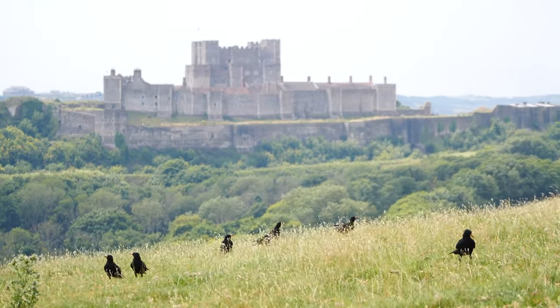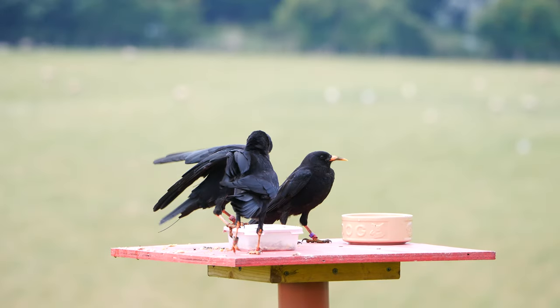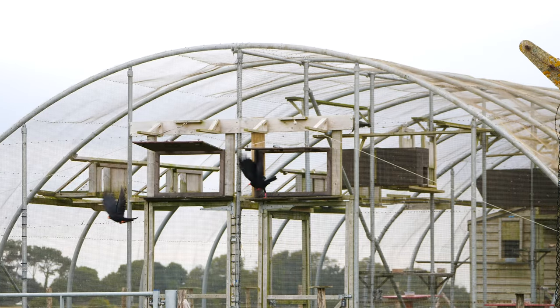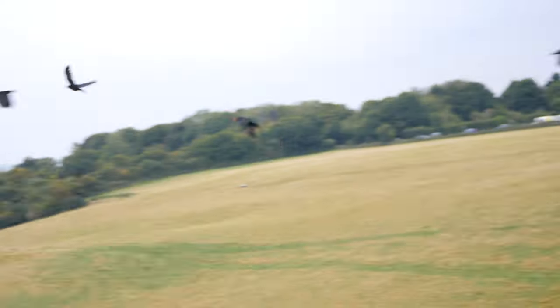We've had the most amazing year with our redbill chough reintroduction. We have seen the species return after an absence of 200 years — to see the species not only survive but actually thrive. The Kent reintroduction is the first in a series of reintroductions to restore the species across the south coast of England.